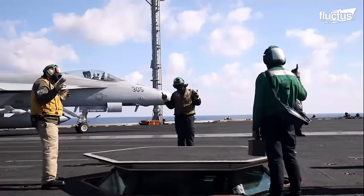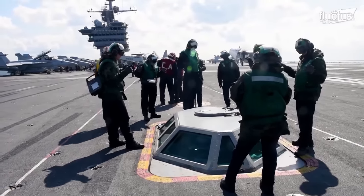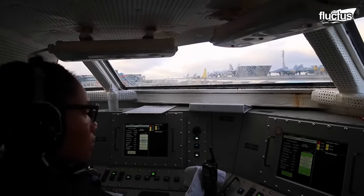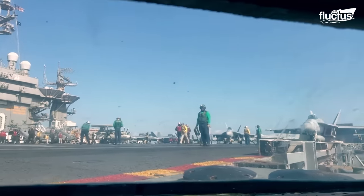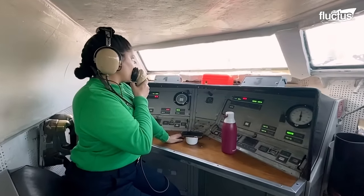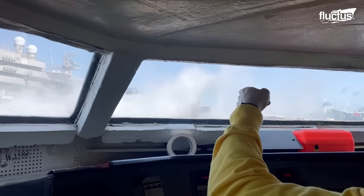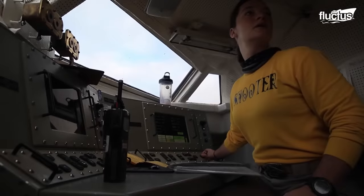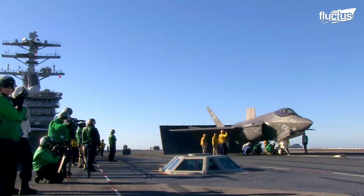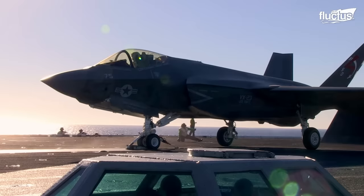The integrated catapult control station, or the bubble, is another vital station manned by the catapult officer. Within the bubble, the control console and the monitor console offer the required information for the catapult launch. However, the catapult officer lacks situational awareness due to the position of the bubble, so he seeks assistance from flight deck control to improve his awareness and ensure the flight deck is ready for a catapult launch.